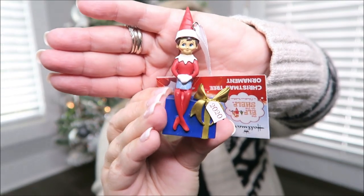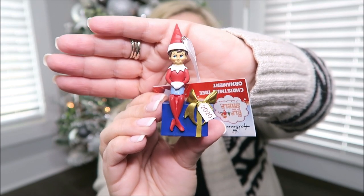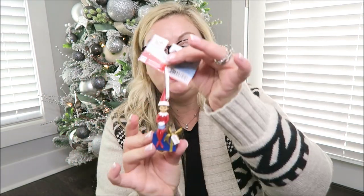I'm also very big on getting ornaments that have a date on them so the recipient knows what year it came from. This is a little elf on a shelf ornament with 2020 on his little gift. I love putting a special ornament inside a stocking — something they can pull out every single year and remember where it came from. This one is also from Target.